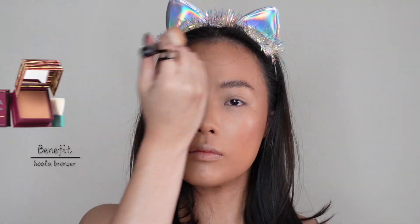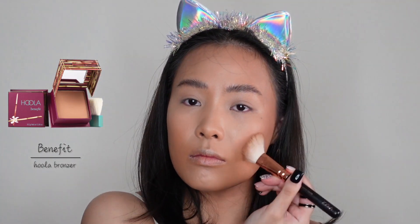Normally I will move on with my eye makeup, but today I've decided to do my face first. So, bronzer — and of course the Hoola Bronzer by Benefit.